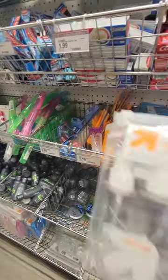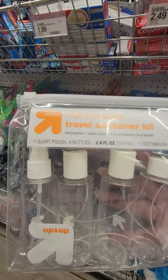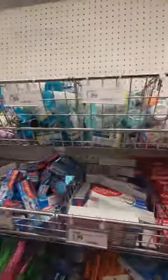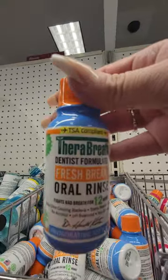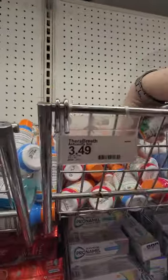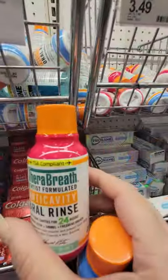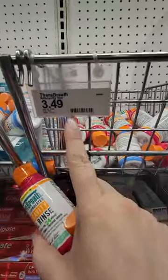You got your little travel size containers — you're supposed to get a six pack but it looks like you're missing one. You get one quart pouch, four bottles, and one toothbrush cover. This Thorough Breath mouthwash is really good — I'm gonna grab one of those and one of these. The blue one is two ninety-nine and the pink one is three forty-nine.